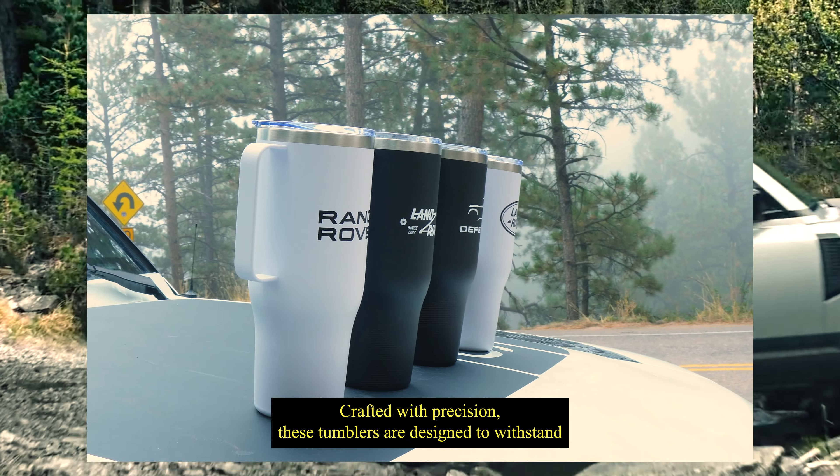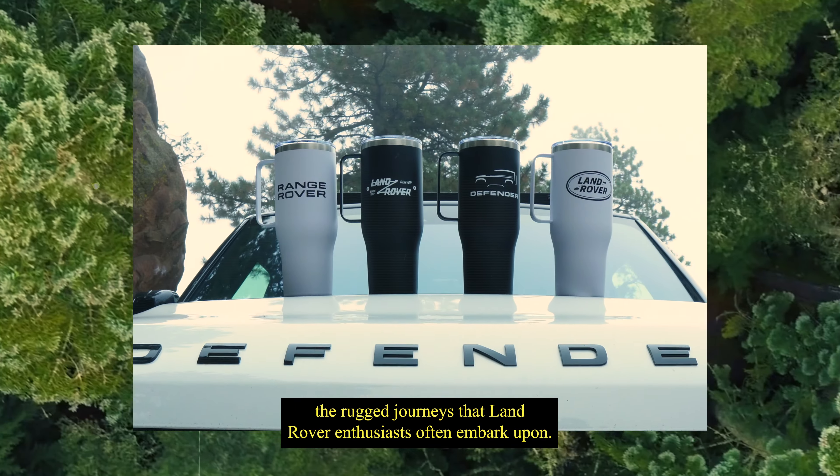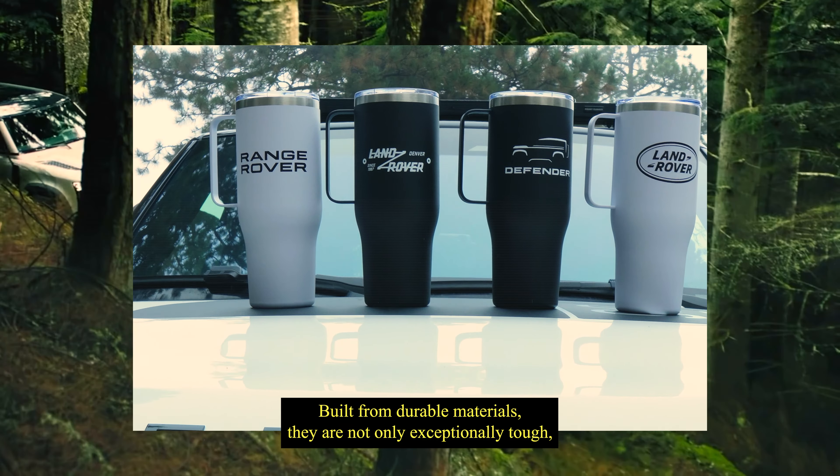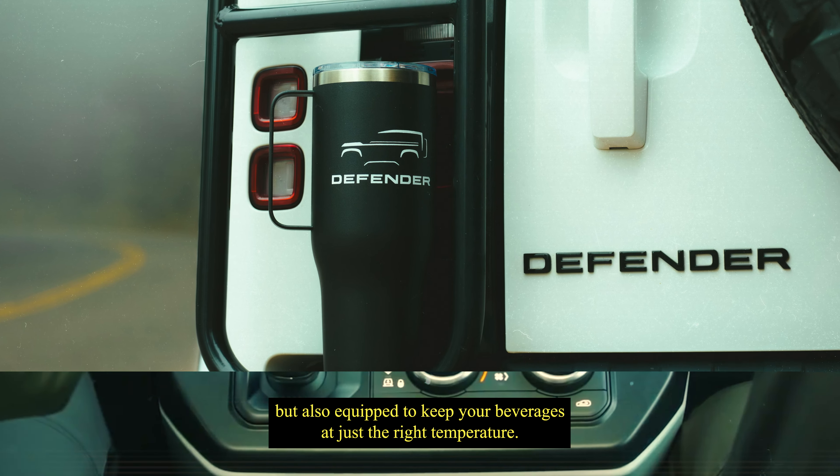Crafted with precision, these tumblers are designed to withstand the rugged journeys that Land Rover enthusiasts often embark upon. Built from durable materials, they are not only exceptionally tough but also equipped to keep your beverages at just the right temperature.